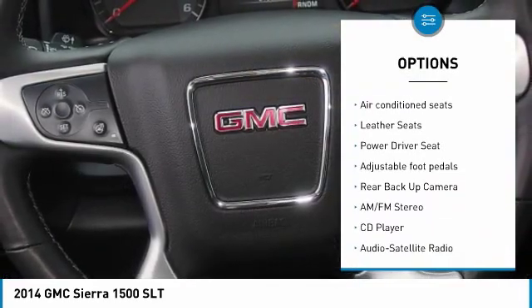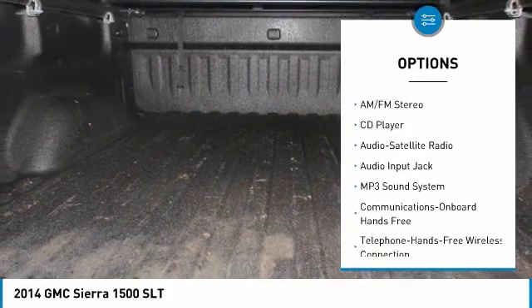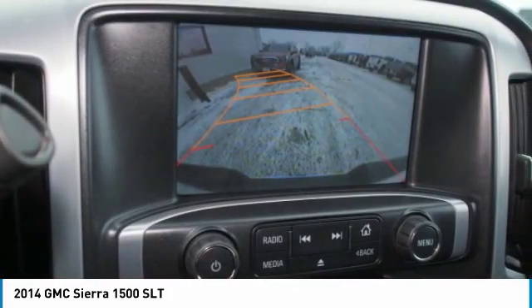Anti-lock braking system, traction control, backup camera, four-wheel drive, navigation system, Bluetooth wireless data link for hands-free phone.